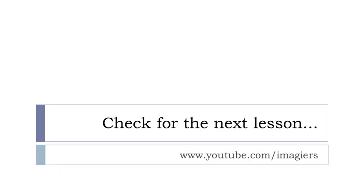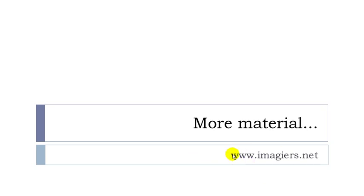That's it. If you want more, the address is youtube.com slash Imagier, and the website is here. If you want to see more material, write me a beautiful letter or a mail. Have a great day, bye-bye.